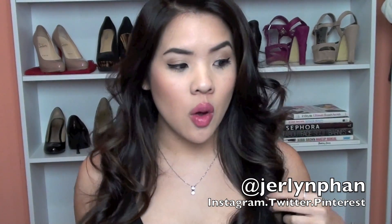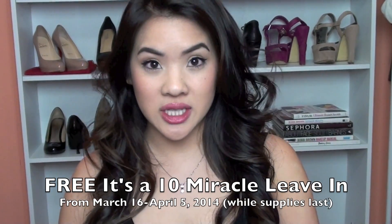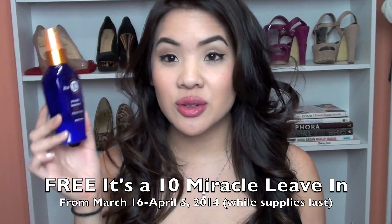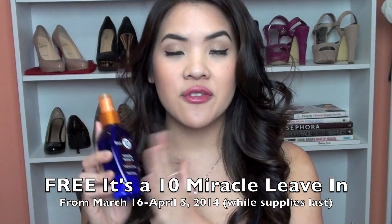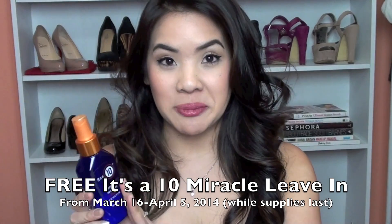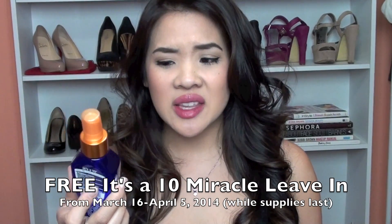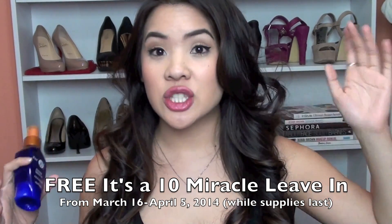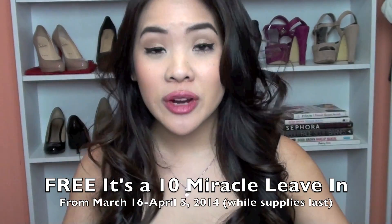So if you have an Ulta near you and you need to pick up some things right now, this would be the perfect time, because when you make an in-store purchase at Ulta between March 16th and April 4th, you get a 4 fluid ounce It's a 10 Miracle Leave-In Plus Keratin Conditioner. This retails for around $20 on its own, so when you make any purchase at Ulta that is $20 or more, you get a free 4 fluid ounce It's a 10. Like how crazy is that?